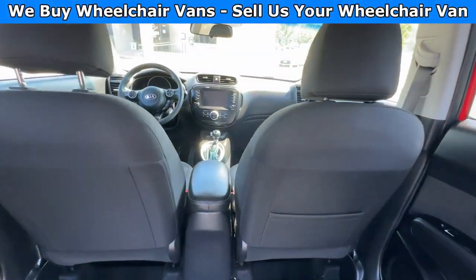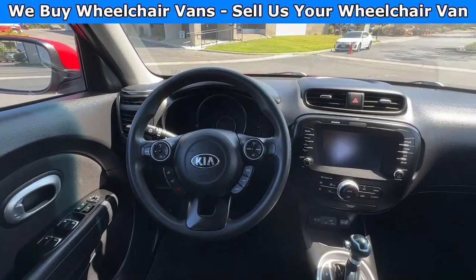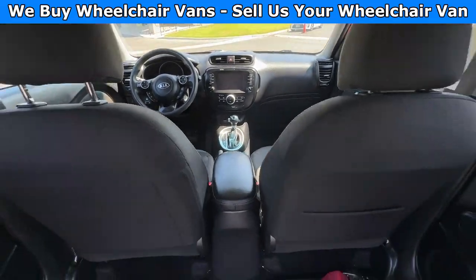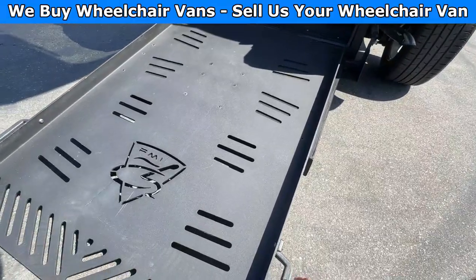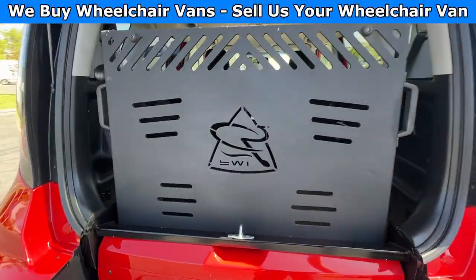This Kia here only has 36,000 miles. Let's go ahead and bring up the ramp — it's spring-loaded so it's very light.